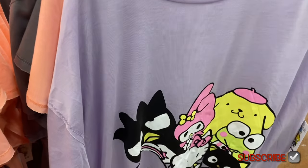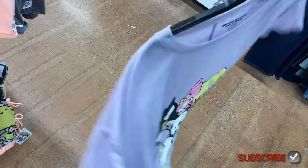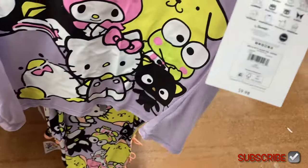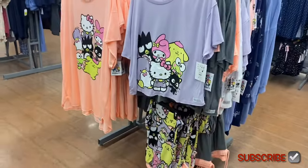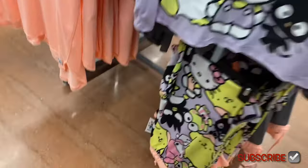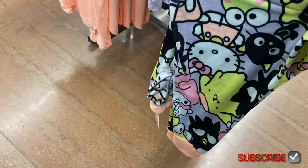It looks like the size range goes from extra small to 3XL, and I can also see a 2X and 3X in plus size. They also have these shirts and pants here — 'Hello Kitty Sleep Tee' for $9.98. They have pants too — here's the 'Hello Kitty Sleep Jog,' it's a jogger for $14.88. I like the colors, it's cute.